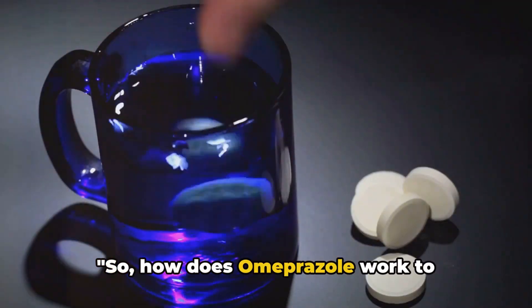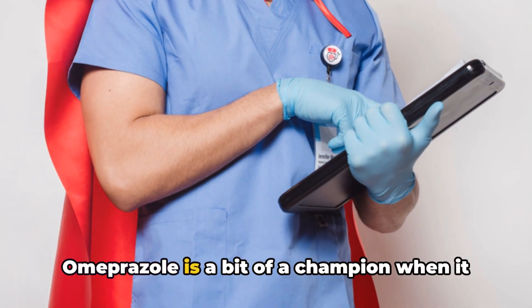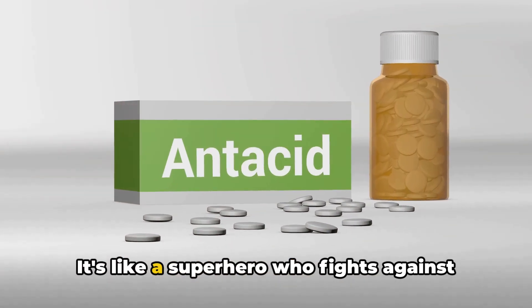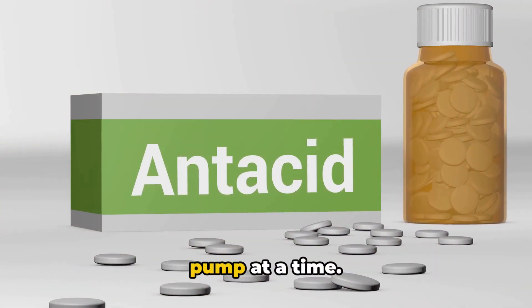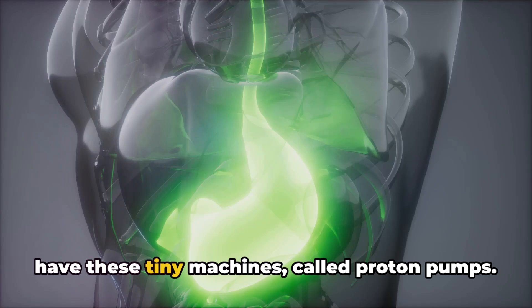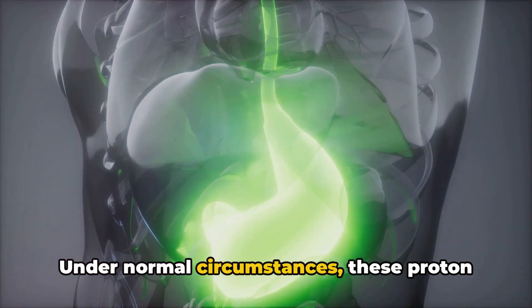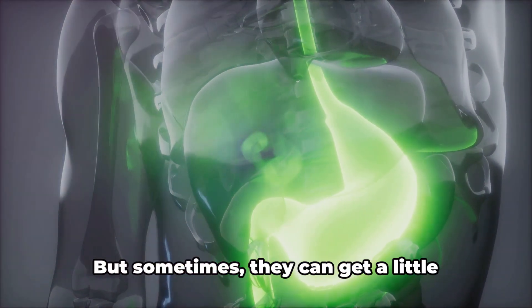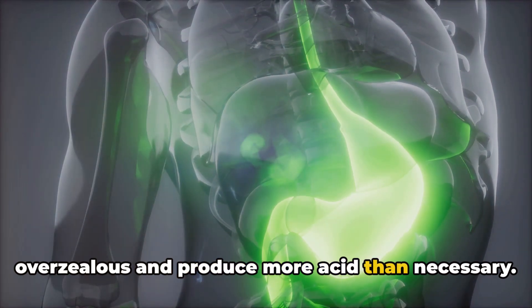So how does omeprazole work to alleviate these health issues? Omeprazole is a champion when it comes to reducing the amount of acid your stomach makes. It's like a superhero who fights against the overproduction of acid, one proton pump at a time. The cells of your stomach lining have these tiny machines called proton pumps. Under normal circumstances, these proton pumps do a great job in helping your stomach produce the acid it needs for digestion. But sometimes, they can get a little overzealous and produce more acid than necessary.